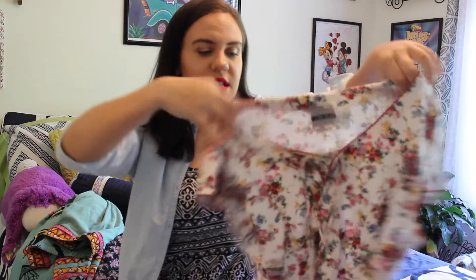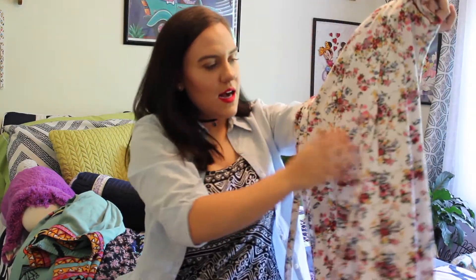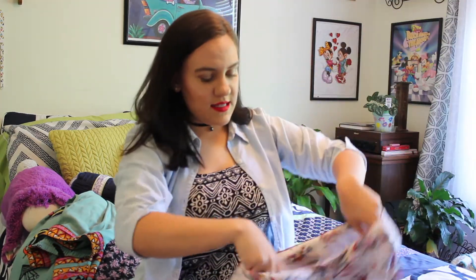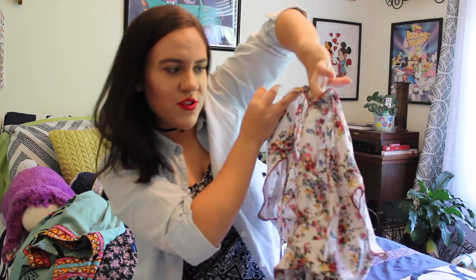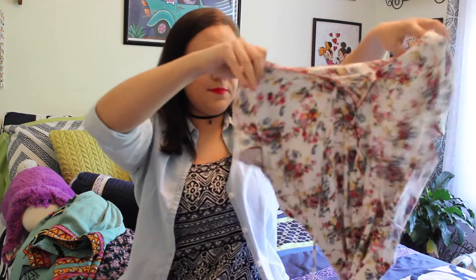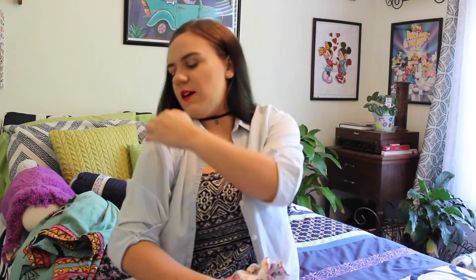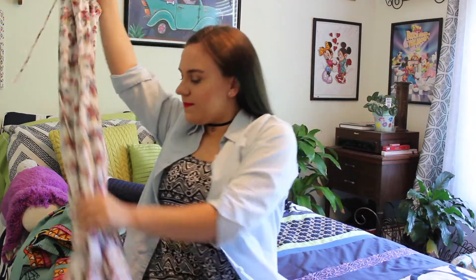Now on to dresses. This first one is white and goes all the way down to my ankles. It has a little tie that you can wear in the back or the front, and a crisscross detail on the front. The sleeves are really short — they cut off right here. Love, love, love it.